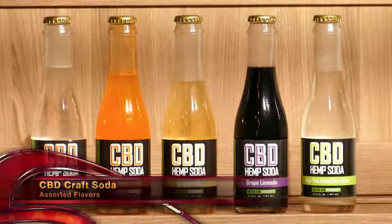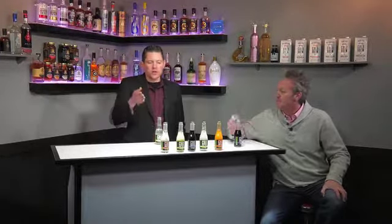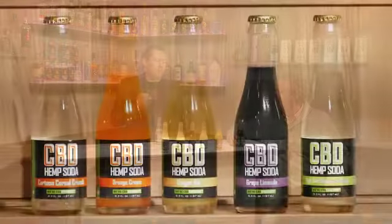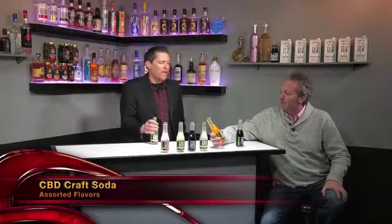One of them is a CBD craft soda with unique flavors. Cannabinoid Creations really hit the market by storm — the craft sodas come in great flavors: cartoon cereal crunch, ginger ale, grape limeade, honeydew melon, and orange cream.